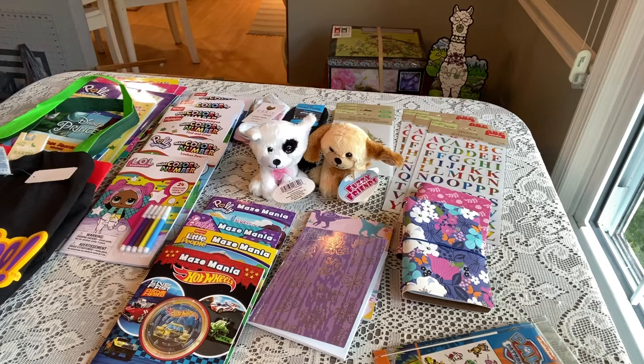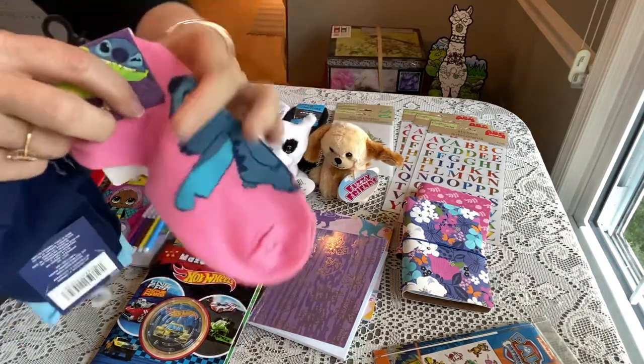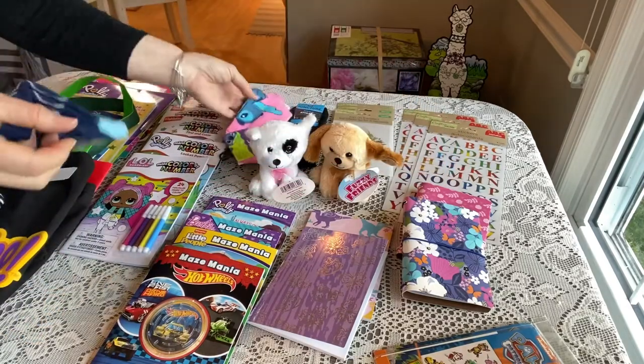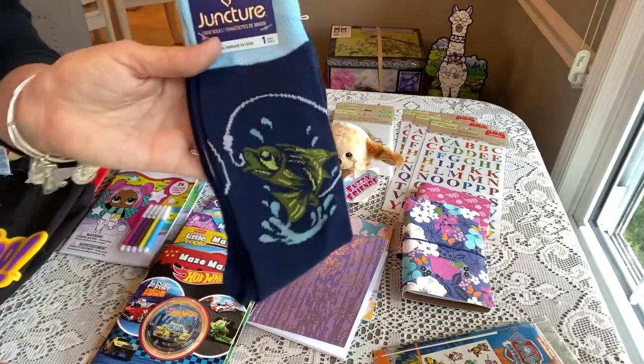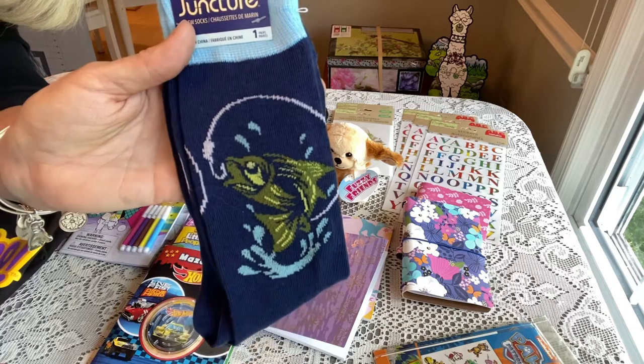Back to socks for a minute — they have some Stitch socks if you're doing a Stitch box, really cute. I also found these really cute men's socks with a fish design — perfect for a fisherman-themed box I have in mind.